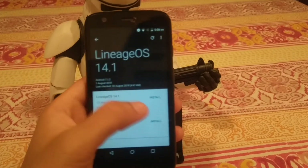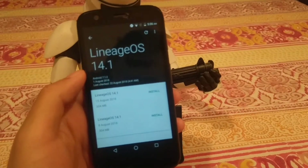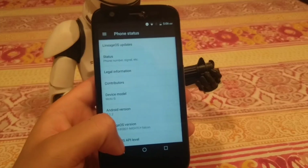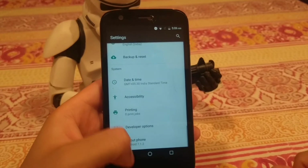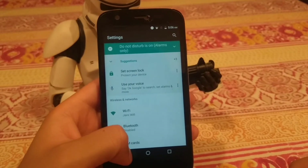You will get these updates as OTA updates since it's the official channel, and you can just download, press install, and it reboots into recovery and installs it for you. That's extremely convenient. It's amazing that a device this old can still have official support from a big custom ROM name like LineageOS.